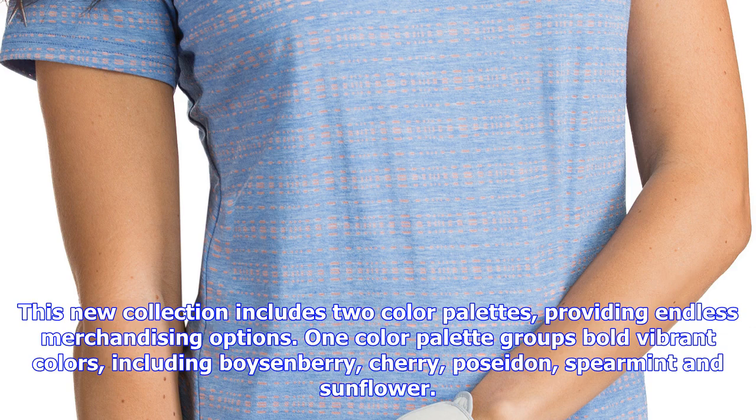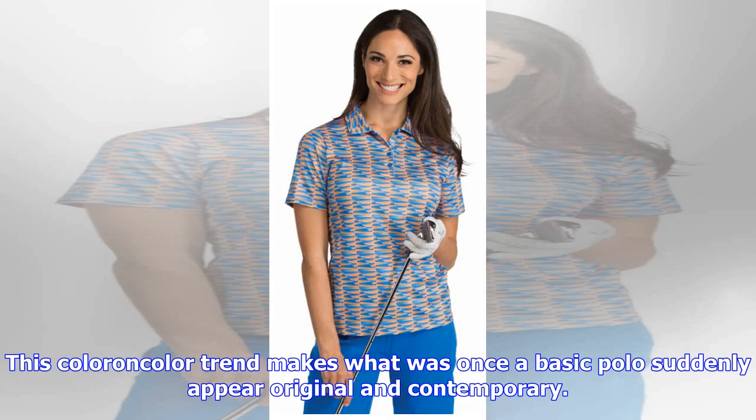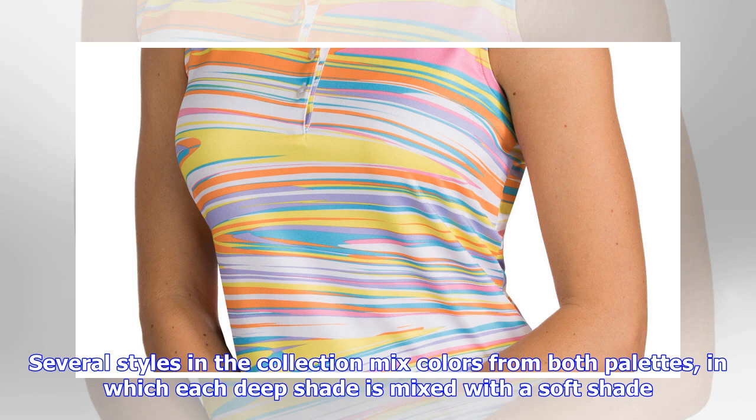Color mixture: another major trend is mixing deep vibrant colors with soft bright colors. Overall, color plays a key role in how a collection is merchandised for both buyers and end customers. This new collection includes two color palettes, providing endless merchandising options. One color palette groups bold vibrant colors, including boysenberry, cherry, poseidon, spearmint, and sunflower.